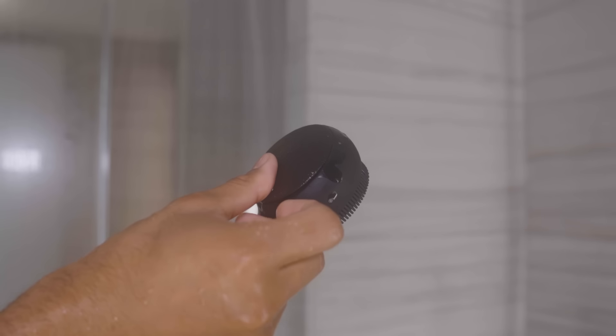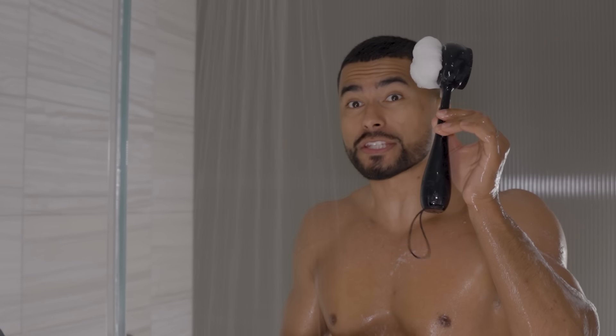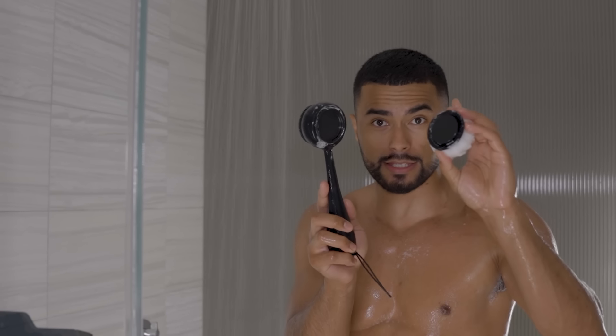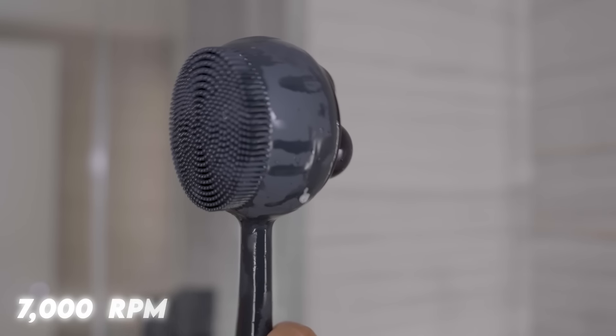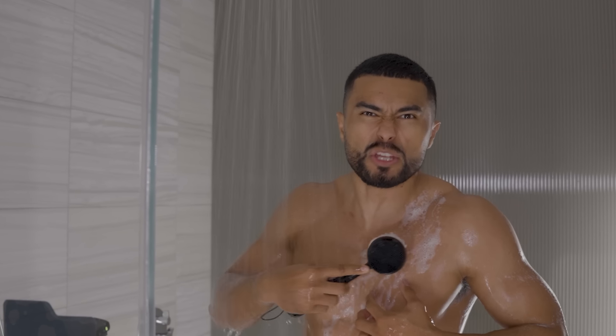The one I use is the PMD body scrubber. They have a bigger exfoliator specifically for your body. It comes with multiple detachable heads, like a silver-infused loofah that's super soft on the skin. It vibrates at 7,000 RPM — so it's not just me scrubbing. The vibrations are literally breaking down the dirt in my pores, making it easier to exfoliate and smell amazing.